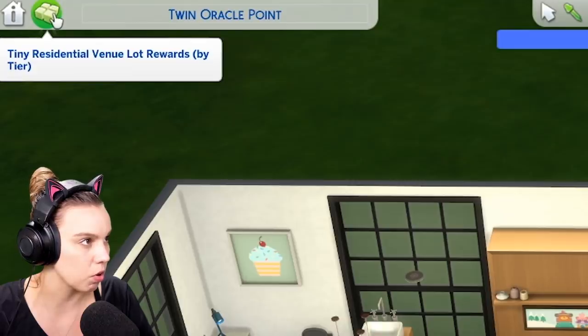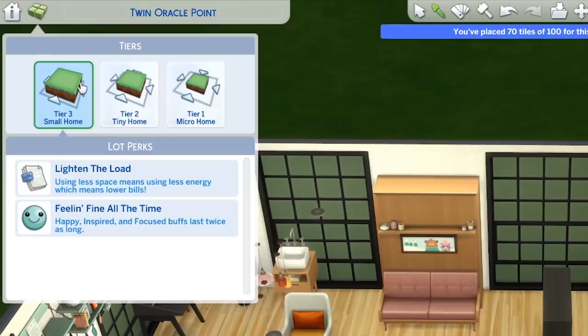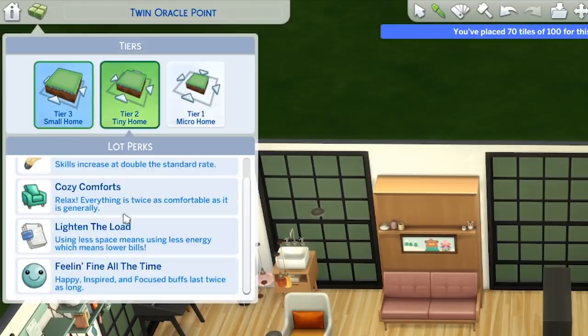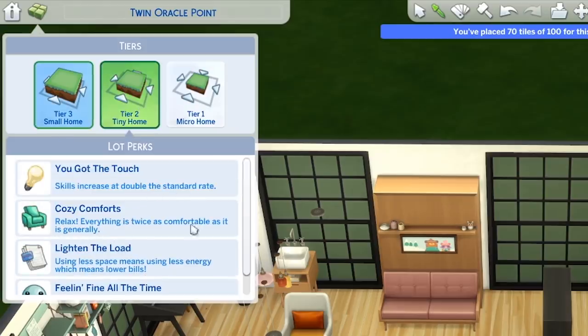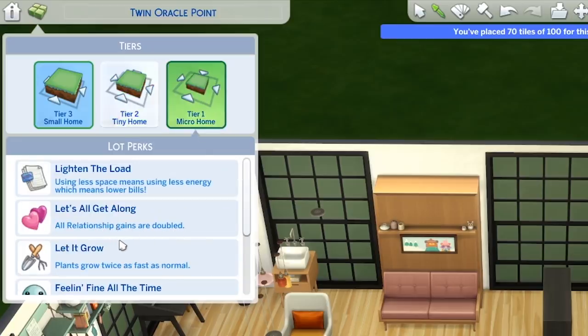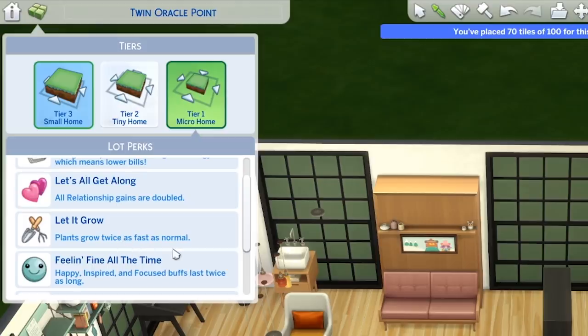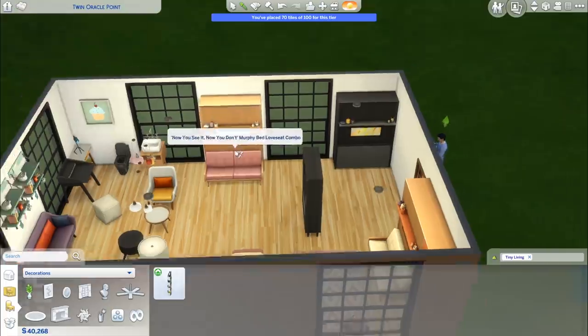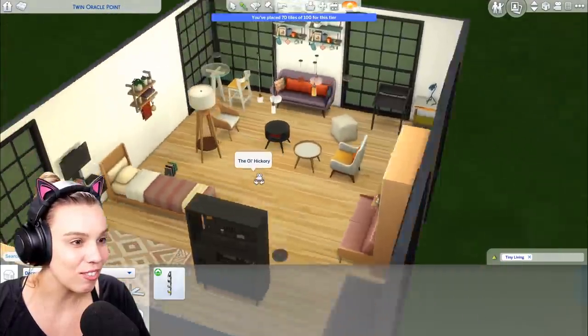What are the tiny residential lot rewards by tier? Tier one micro home — using less space means lower energy bills, and happy, inspired, and focused buffs last twice as long. Tier two tiny home — skills increase at double the standard rate, and everything is twice as comfortable. Tier three small home — all relationship gains are doubled because you're so close together, and plants grow twice as fast. So you can make a tier one micro home very sustainable with plants growing really quickly. This looks really, really cool — I'm really happy with this pack.